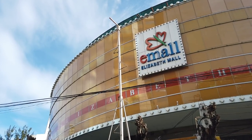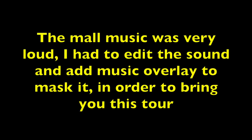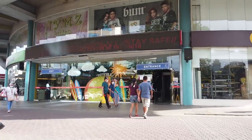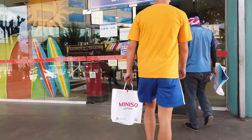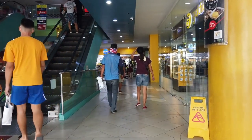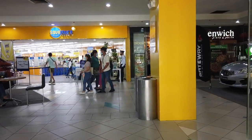So this video is about Elizabeth Mall. This is the ground floor of the mall.